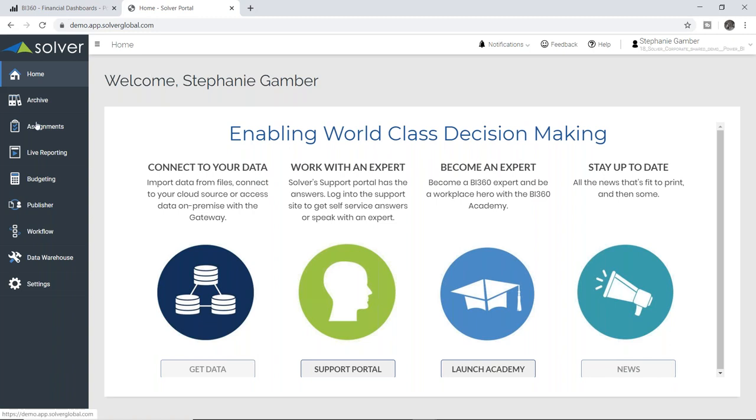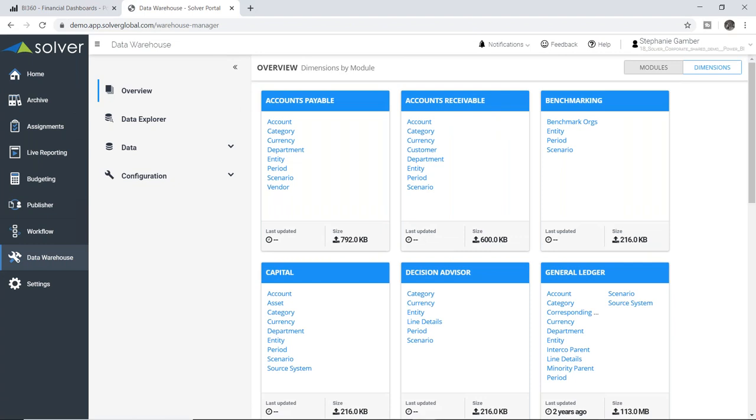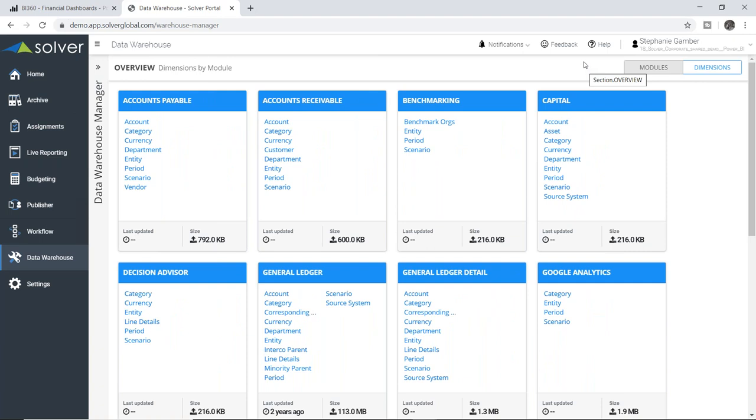I'm logged in as an administrative user, so I have full access to everything. I want to show you at a very high level what it really means when we're talking about that architecture of combining all of these data sources into a data warehouse. Here is a back-end view showing our pre-built wizard-driven connectors to many different data sources — all the Dynamics ERPs, CRM, various other data sources. Whatever data you have, we have a way to get that into Solver, and then you can consolidate and create reports off of those data sources together.